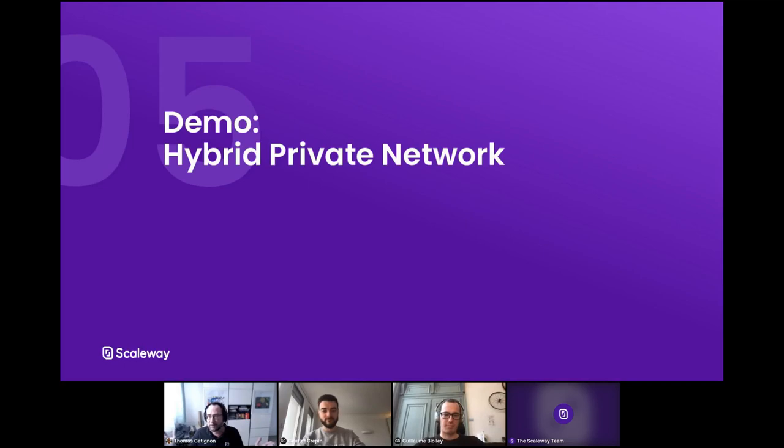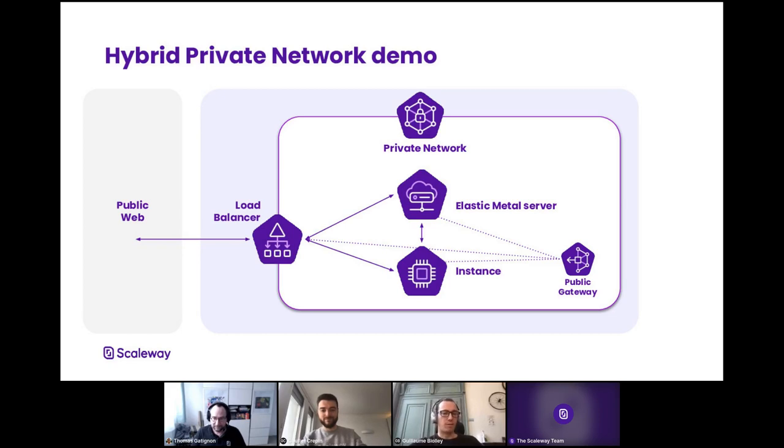Now it's demo time. Today we'll put in a private network an instance and an Elastic Metal server, as well as a public gateway and a load balancer. They will all communicate using the private network, and we will reach the load balancer to get the web pages configured on both the Elastic Metal server and the instance.